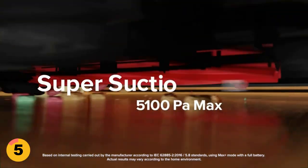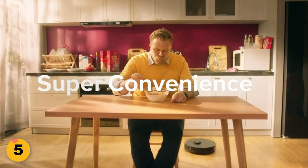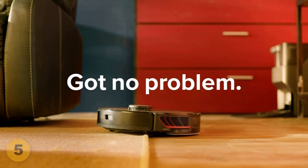What's more, the S7 Max-V can recognize furniture in your home and place it on the map automatically, thanks to its camera technology. It can also identify your floors in each room and recommend cleaning patterns and scrub intensity accordingly.